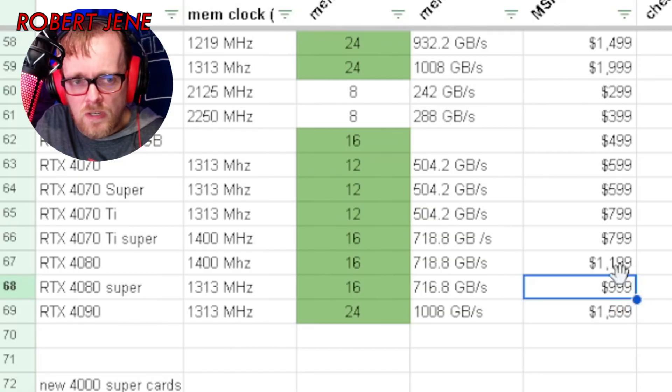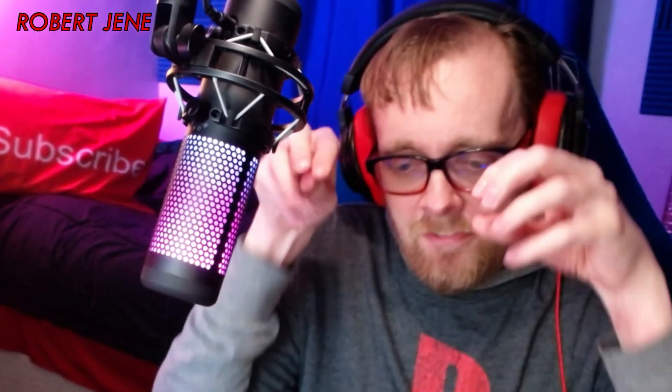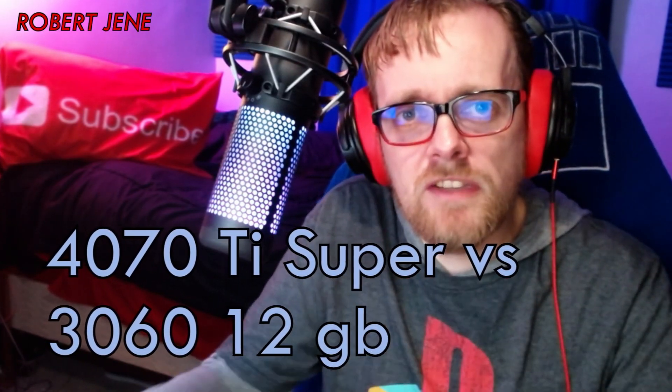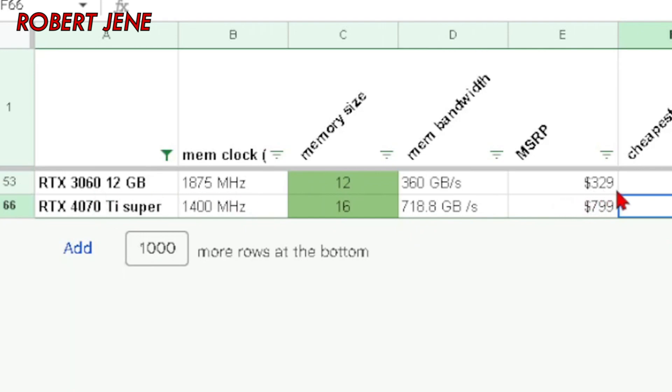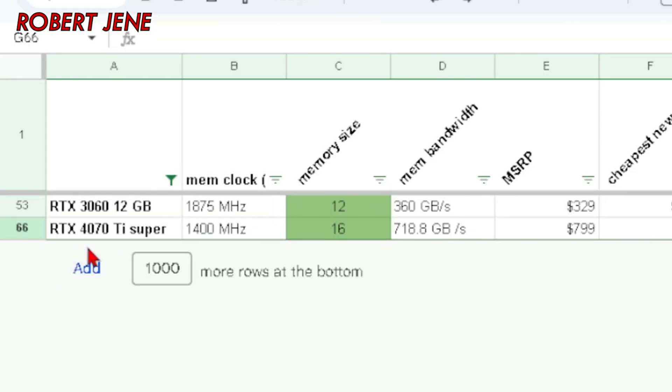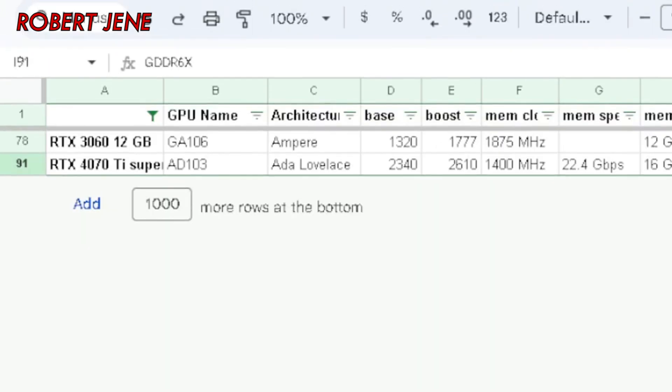The 4080 Super's MSRP is $200 less than the 4080. But if you're getting a new GPU, you can go $400 less and get the 4070 Ti Super. Comparing the winner of this round, it leads me to want to compare the 4070 Ti Super with the 3060 12GB. As I talked about in my previous video, the 3060 12GB provided enough VRAM space and bandwidth to run a lot of AI workloads. Its MSRP was $329, but prices seem to be going up on Newegg and Amazon. The 4070 Ti Super's MSRP is 243% higher than the RTX 3060 12GB.